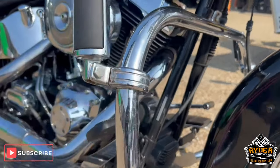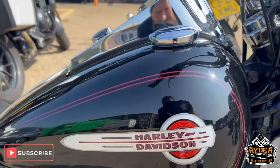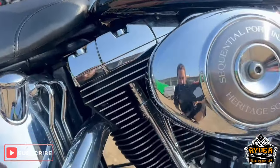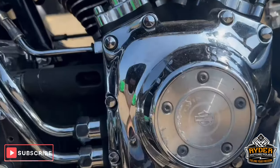We've also got the crash bars and highway pegs. All the right hand side of the tank's nice, as is the engine bay. There's a bit of mottling on the Harley logo low down.